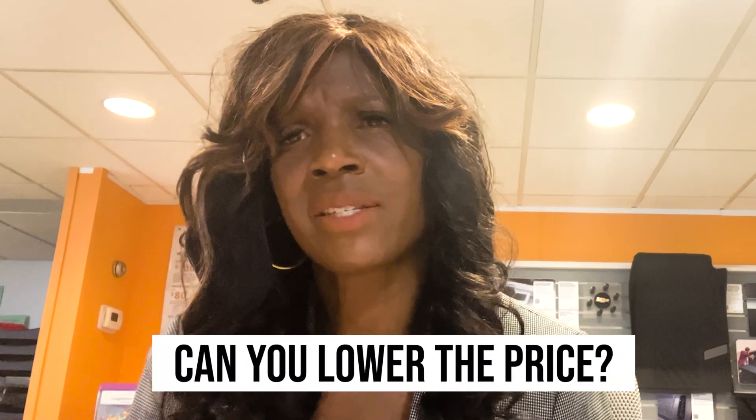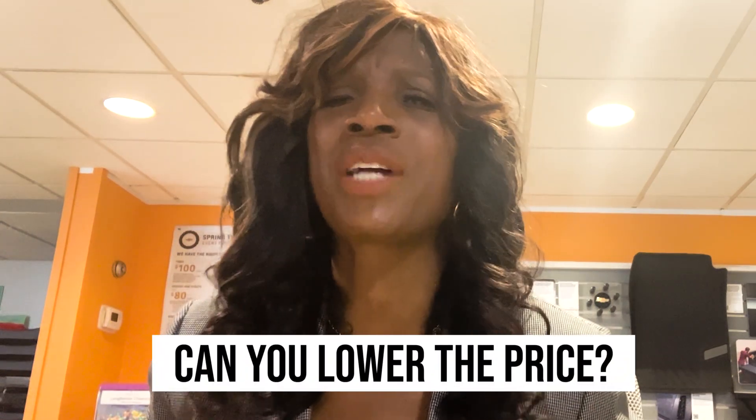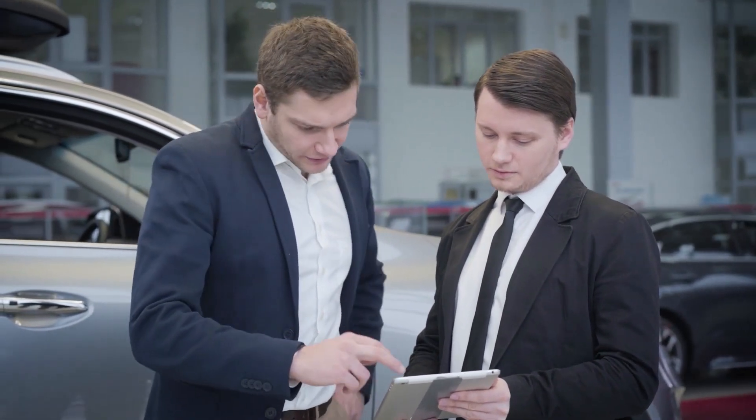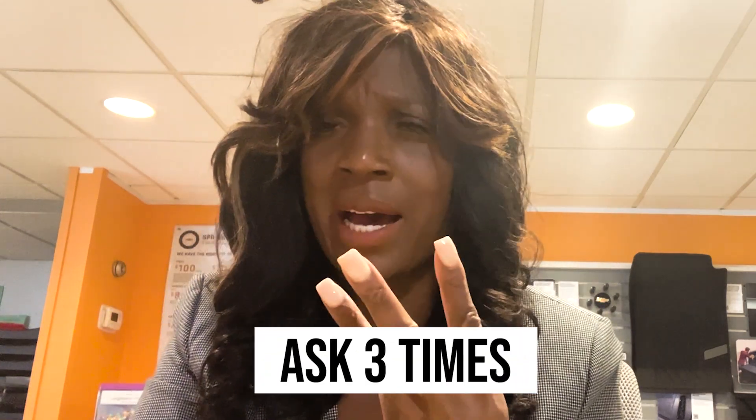Another thing we don't want you to ask us is: can you lower the price? But you need to say, 'This vehicle has been on the lot more than 60 days — can you reduce the price by $500 or $1,000?' The salesperson is going to say no, but the best way — and I say this with 25 years in this business — is you've got to ask for something three times.